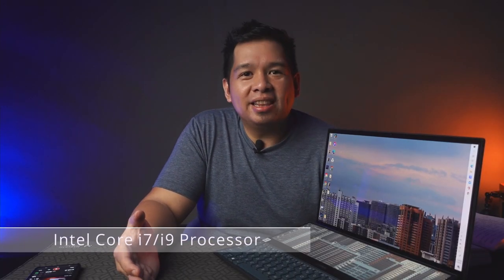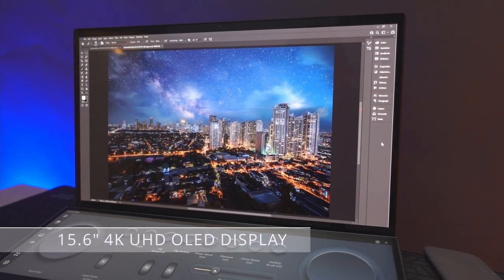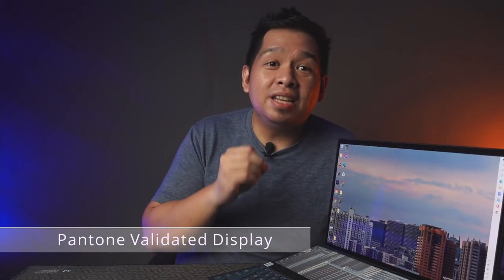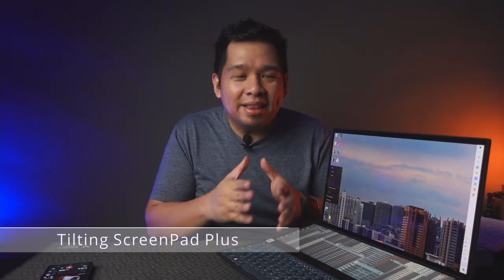I can't tell you how amazing it is when a powerful device like this takes creative work into a more enjoyable experience. The ASUS ZenBook Pro Duo 15 OLED is packed with so much more. It has an all-powerful Intel Core i9 processor for a more responsive and faster editing experience. It features an amazing 15.6-inch 4K UHD OLED display that is touch responsive and Pantone validated, giving a color accurate experience. Paired with a secondary 4K display called the ScreenPad Plus, it does amazing things for multitasking and expanding workspace.